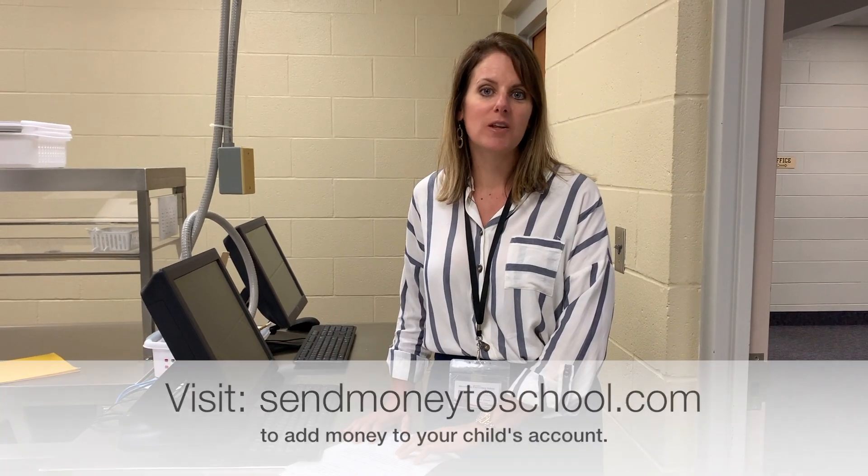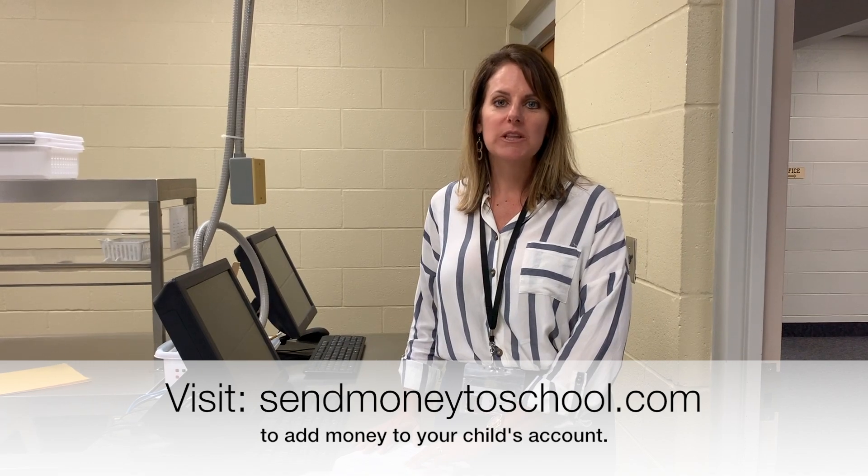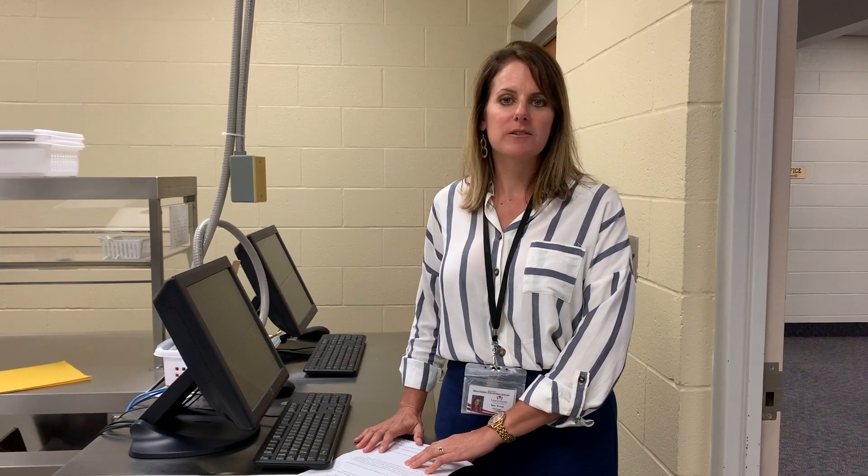Paying for lunch for your child can be super easy. The easiest way is to go online and add money to their account. However, you can send in a check as well. If you would like a cash envelope, we can send those home as well.